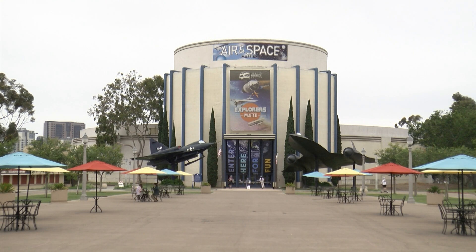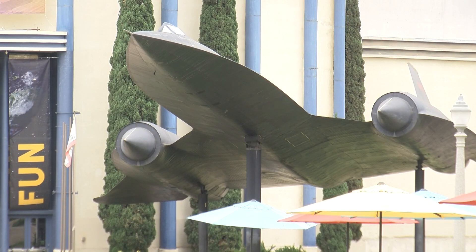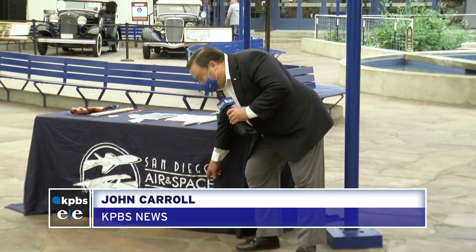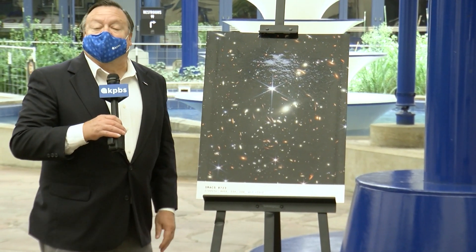At San Diego's Air and Space Museum, you can see lots of planes. In fact, if you want to know the history of aviation, this is a great place to come. But today, the emphasis is on space — as in way out there space — as in the new Webb Telescope.